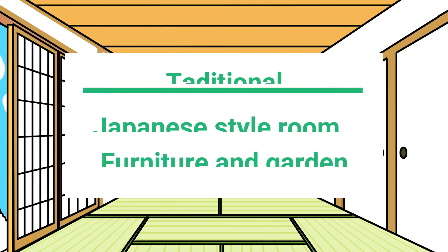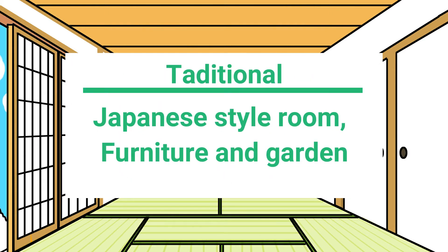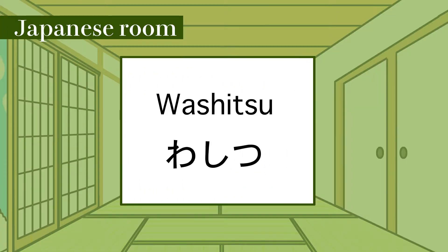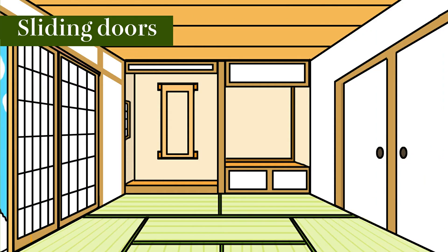Traditional Japanese style room, furniture and garden. Japanese room: washi-tsu. Washi-tsu. Washi-tsu. Sliding door: